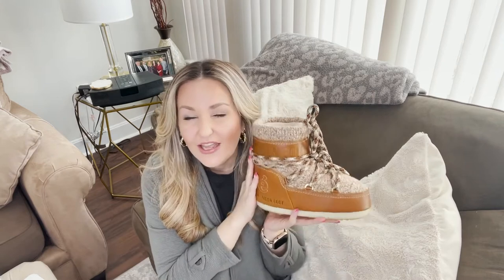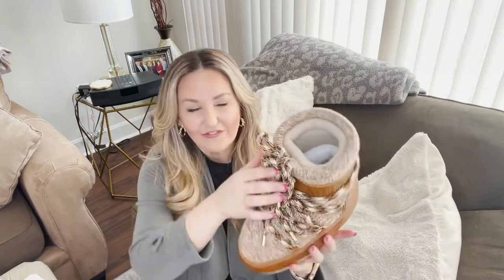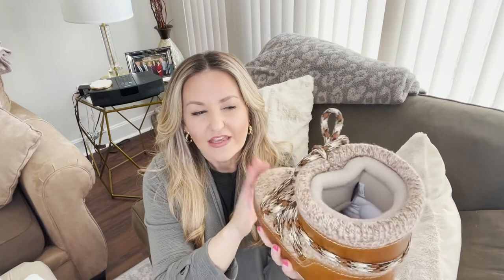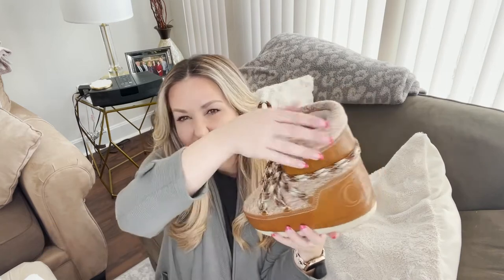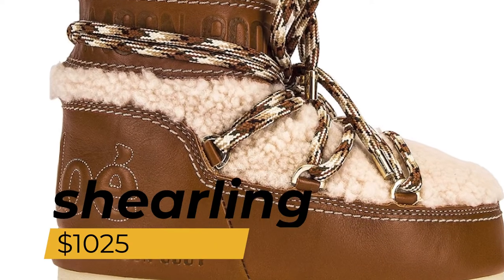They've been around since 1969 and in 2021 people are still wearing moon boots, and designers are now collaborating with them. I really like the laces on these. The wool ones retail for $725, and the shearling ones — same color but with a really plush, beautiful shearling — are $1,025.